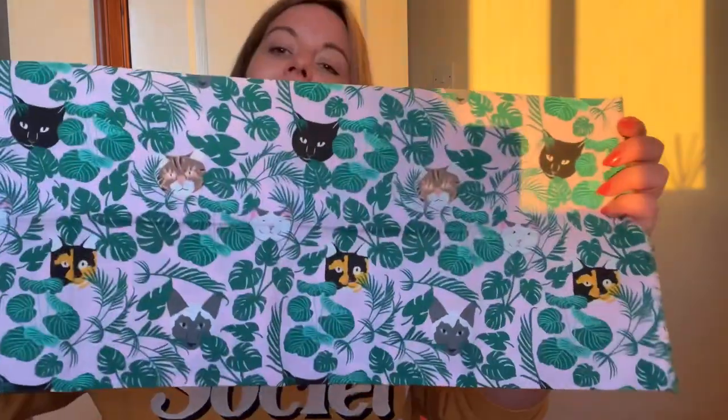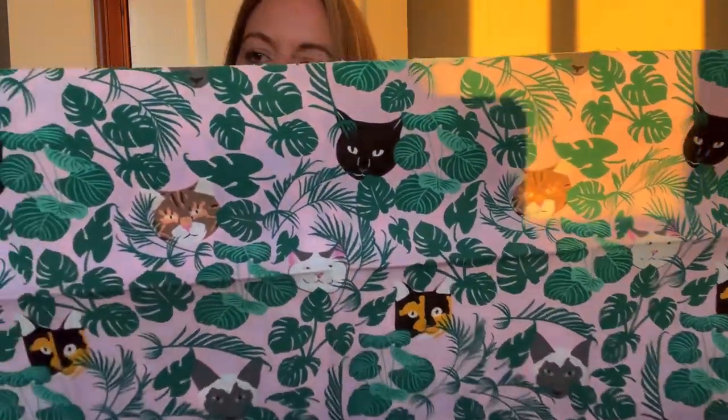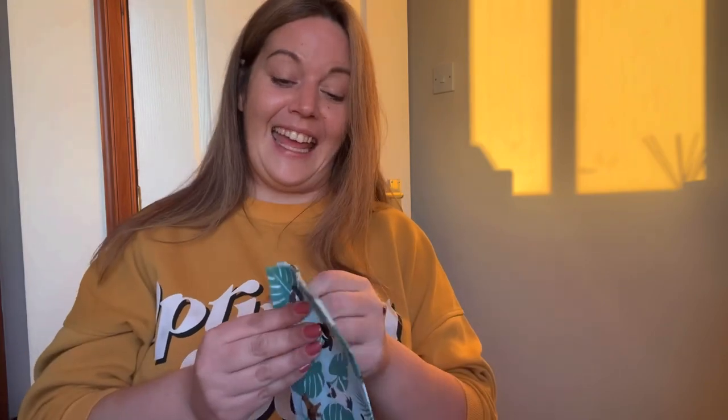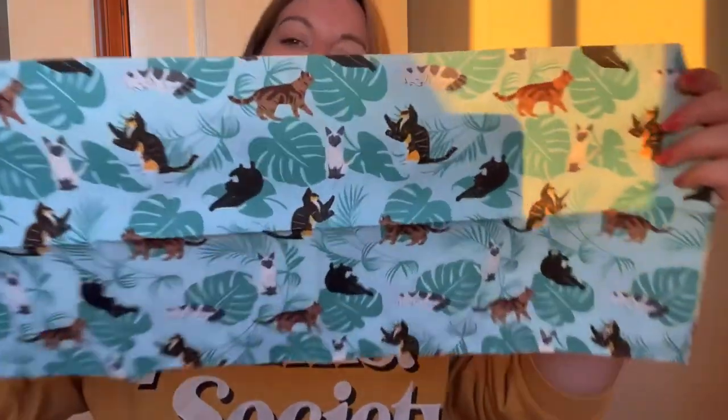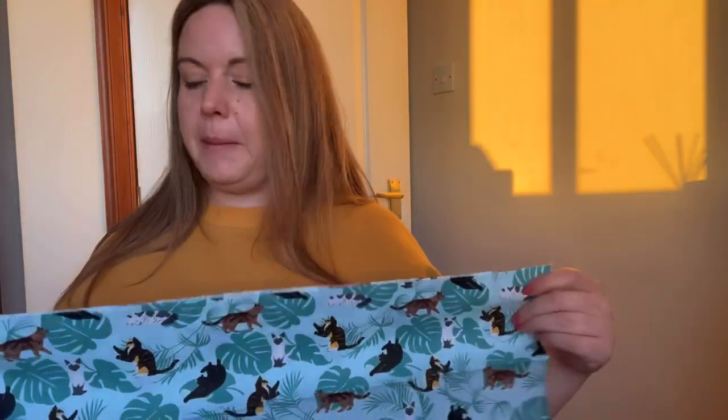Guys, there's no contest — you've got your pinks, your leafs, and all your little cat faces. Oh, I want a dress in this! It's so cute — and some more leafs and little cats. I really need to find out who made this fabric and buy lots of it.